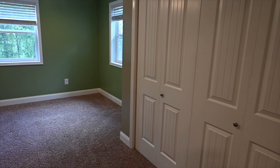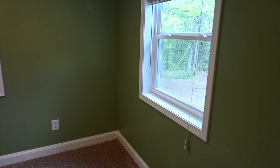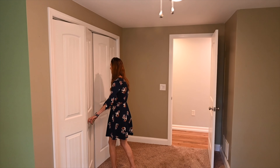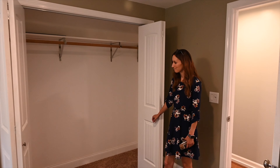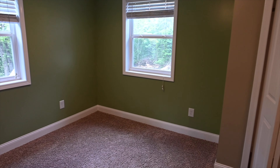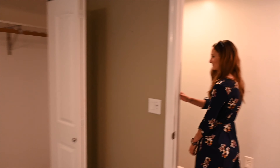Look how large this bedroom is. You have a lot of natural light, and I actually like the paint colors in here — it's a soothing green. There's a nice large closet. For a second bedroom, this is huge. Wait until you check out the master — that's the next room we're going to.